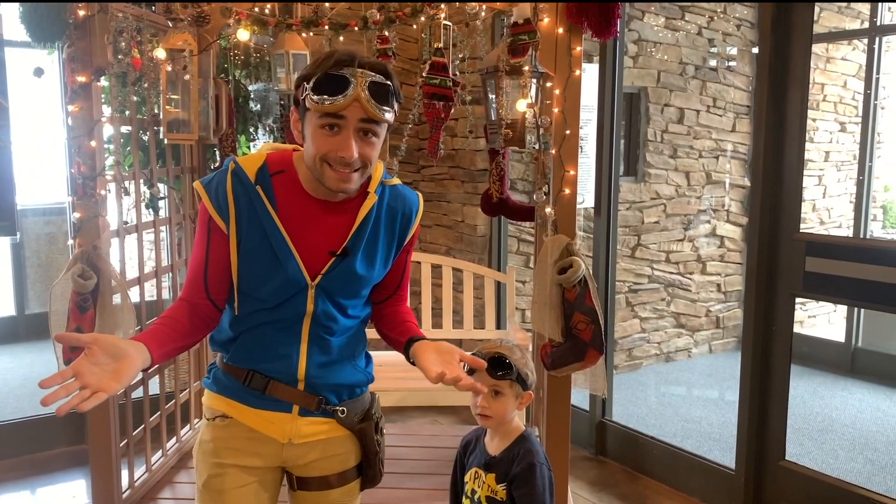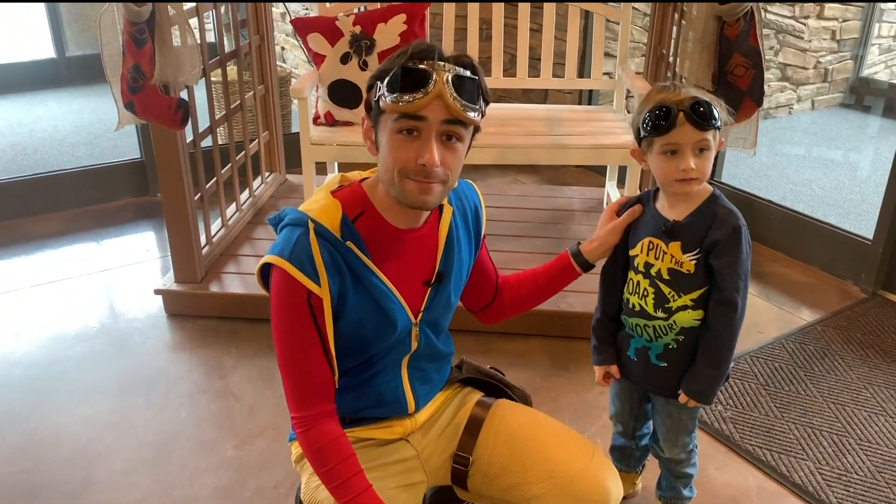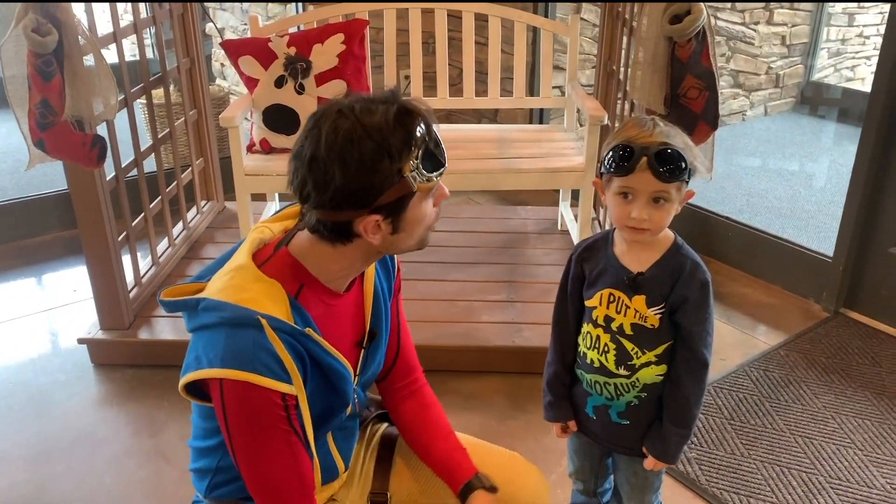Hey guys, it's me, Kit the Explorer, and you're watching Kit Explores. I'm here with my buddy Miles and we're going to explore something cool. What do you think it is?